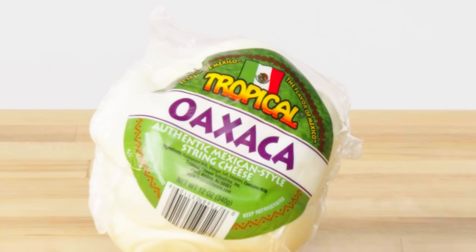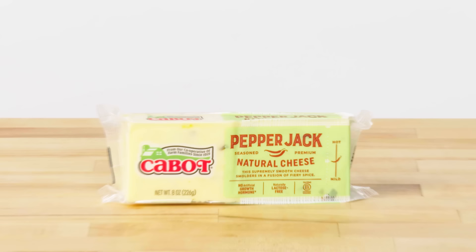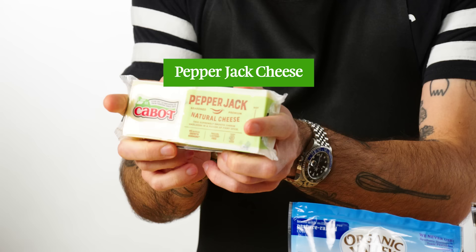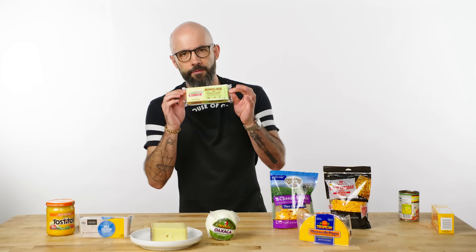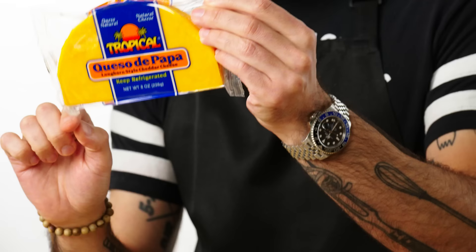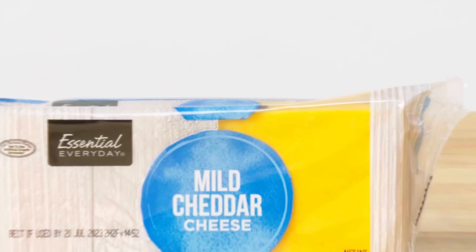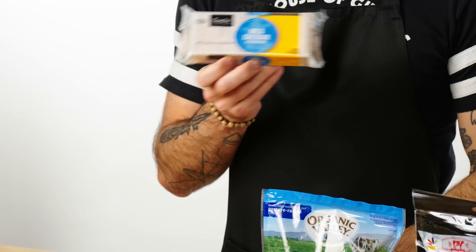First up, Oaxaca — the closest thing you're going to get to mozzarella here. It's extremely stretchy, an excellent melter, and very inoffensive in flavor, but it's going to bring a lot of great stringy, porny meltiness. Next up, Pepper Jack — probably my favorite cheese on the planet, a fantastic melter and one of the best melting cheeses on the market. Last but not least, Queso de Papa, a Longhorn-style mild, young cheddar. We also have mild cheddar here which is effectively the same thing and would work just as well.